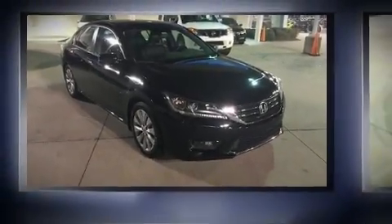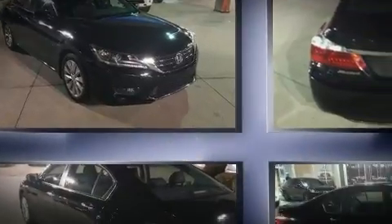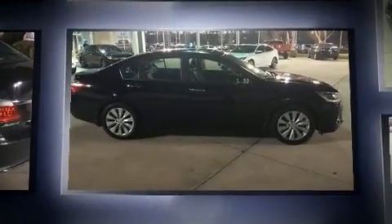Come test drive this 2015 Honda Accord. This four-door, five-passenger sedan just recently passed the 10,000 mile mark.